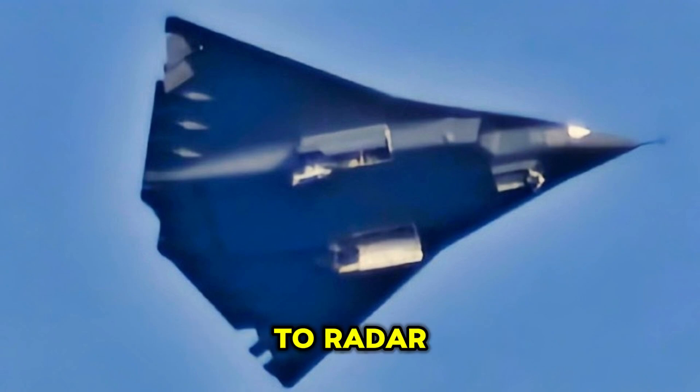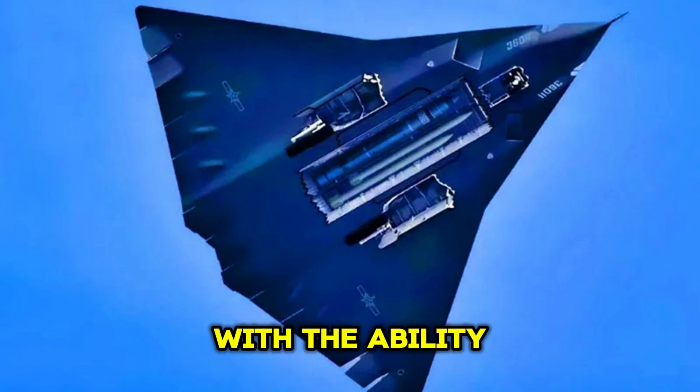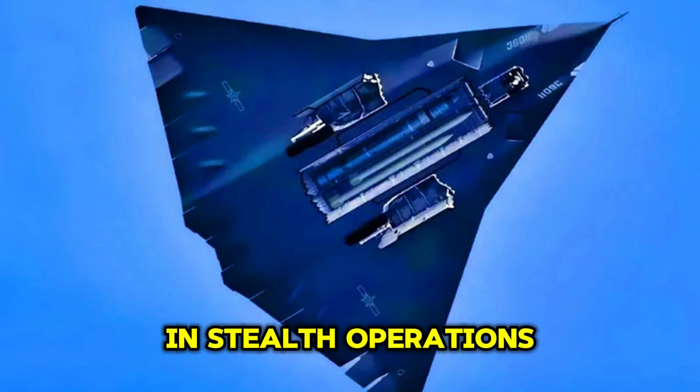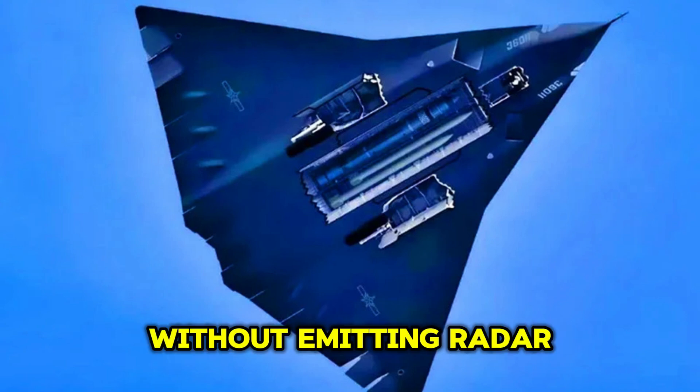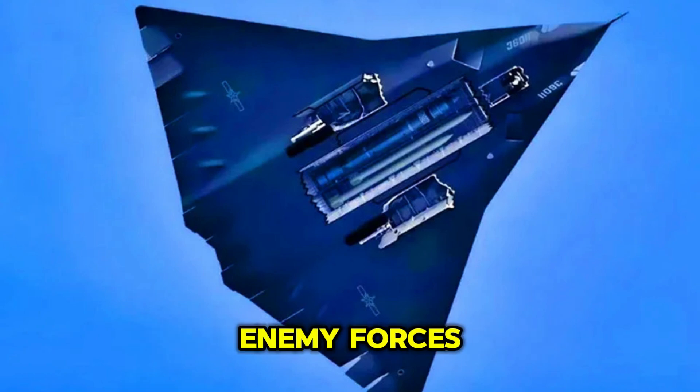In addition to radar, the J-36 would be equipped with an infrared search and track (IRST) system. This would provide the aircraft with the ability to detect and target enemy aircraft and missiles using infrared radiation, a crucial capability in stealth operations. The IRST would allow the J-36 to operate without emitting radar signals, further maintaining its low visibility to enemy forces.